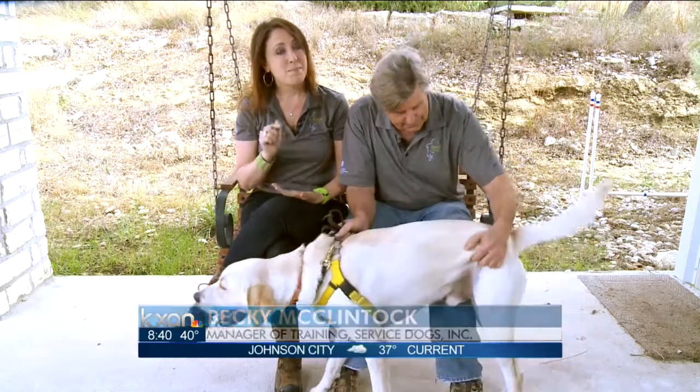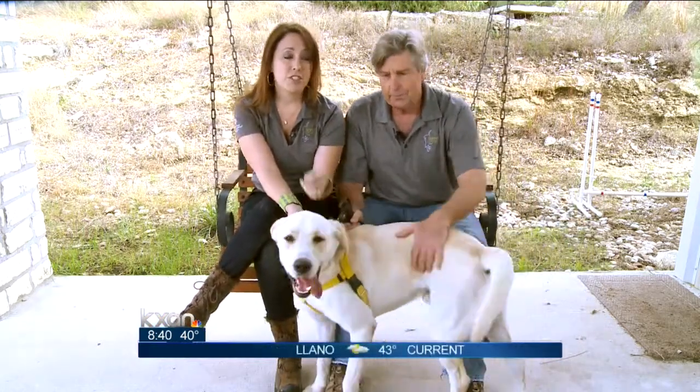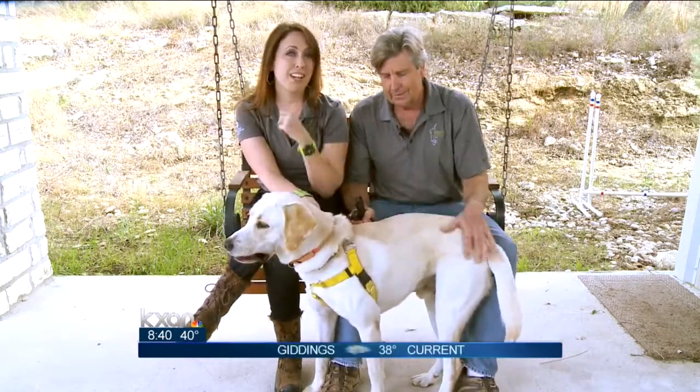If you don't want to leave them at the shelter, make sure all your local shelters at least have a description of the dog, so that if the owner comes in looking for him, they'll be able to find your description and give you a call.